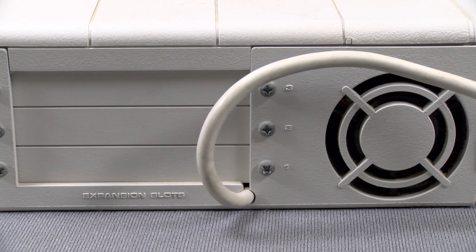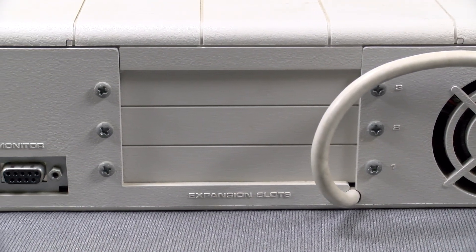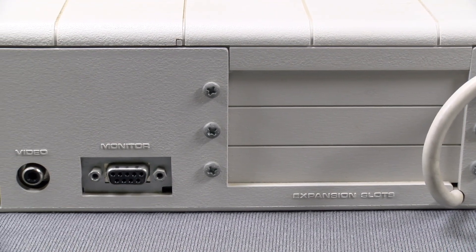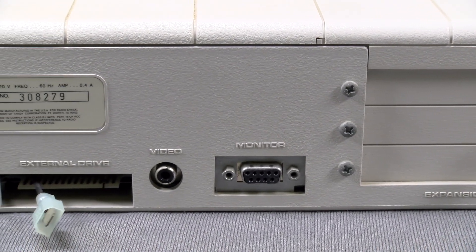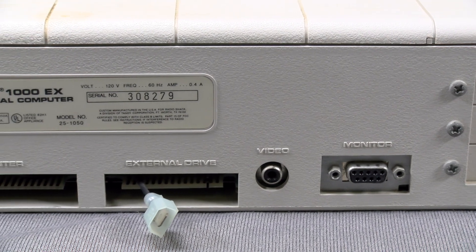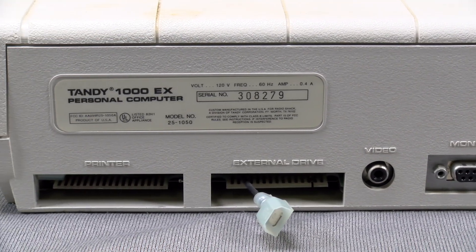The back of the EX is where you'll find most of your ports and expansion, including the built-in power input, three option card slots, monitor port, composite video out, the external floppy drive port with a strange cable hanging out of it that doesn't seem to be original to the machine, and the printer port which also has another one of those strange cables tucked into it. I'm hoping to do a follow-up video sometime in the future to figure out exactly what those cables are there for.